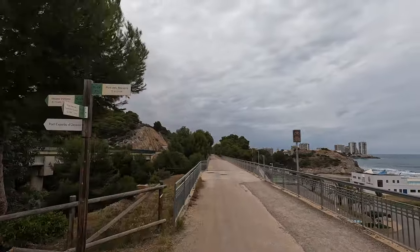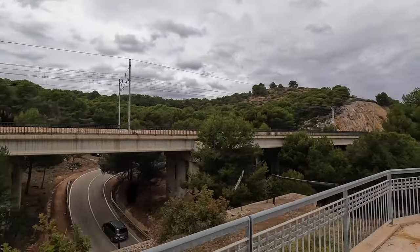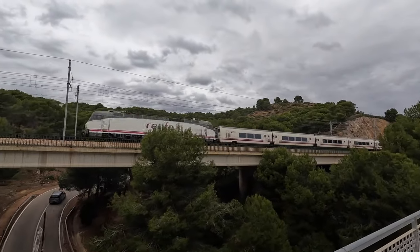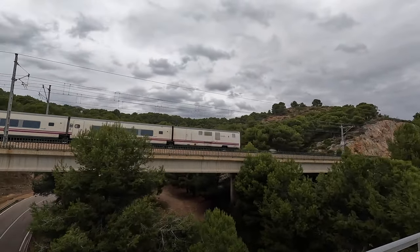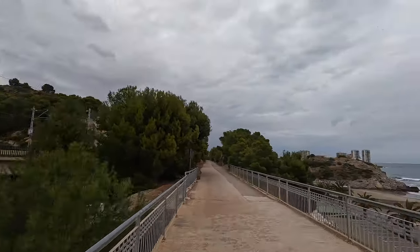To the left is the rail line that replaced the one we are on. I couldn't have planned it any better if I tried — I wanted to look at this bridge on the left, and I caught one of Renfe's medium-distance, high-speed trains heading south to Valencia.